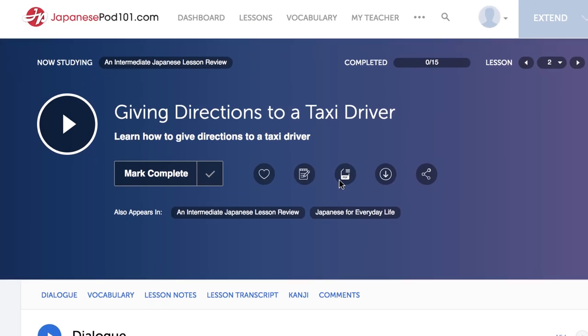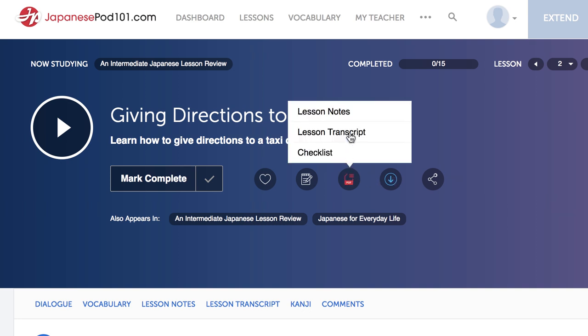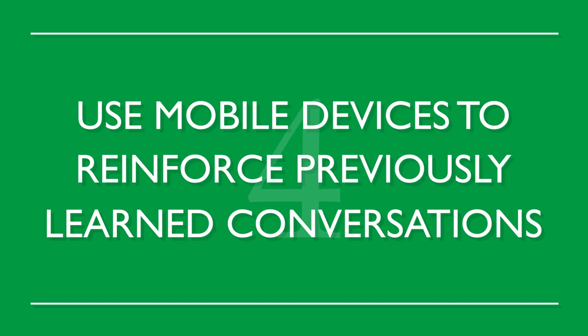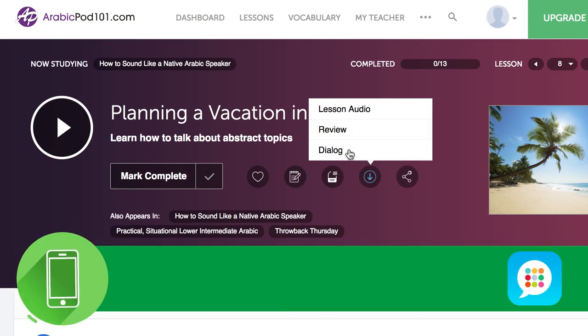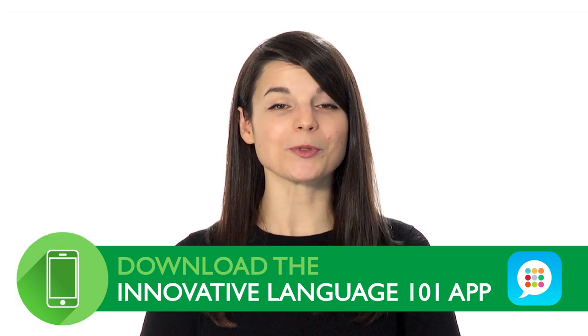Record conversations and go over them again and again. Master entire conversations and repeat them line-by-line. Use any of the dialogues available for download on our website — these come with transcripts of the entire conversation. Constant review is the best way to progress in your language studies. Download the recorded dialogue to your mobile device and incorporate it into your music playlist. Quick reviews throughout the day effectively reinforce what you've learned.